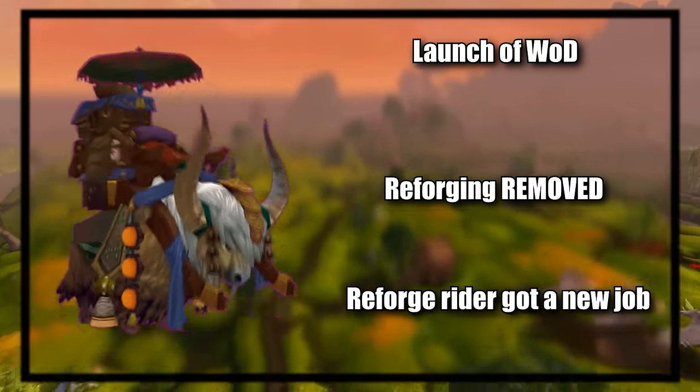At number four, we have the Mighty Caravan Brutosaur. Just like the Traveler's Tundra Mammoth and the Grand Expedition Yak, this mount was added as a gold sink for BFA, and costs a whopping 5 million gold to purchase, making it by far the most expensive mount in the game — with the next most expensive being 2 million gold — and also the most expensive item in the game to purchase. Based on current North American WoW token prices, that makes this mount cost almost $1,000. What makes it unique over the others is that instead of a Transmogrifier, it holds an Auction House NPC on its back, allowing players to buy or sell from the Auction House anywhere instead of just in major cities.